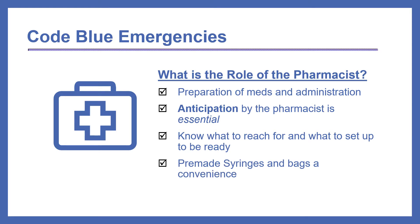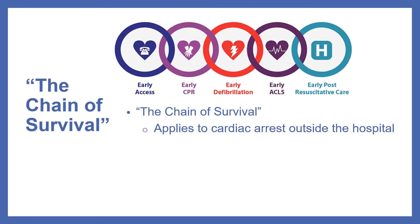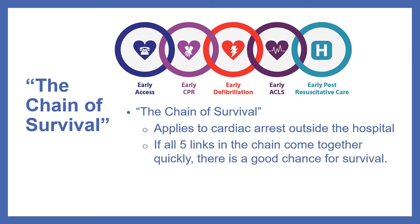Pre-made syringes and bags are a convenience. You may have seen the chain of survival before. This chain applies to cardiac arrest outside the hospital. If all five links in the chain come together quickly, there is a good chance for survival. This means early access to the patient, early CPR and defibrillation, and early ACLS with early post-resuscitative care. Quick response of the patient equals better outcomes.